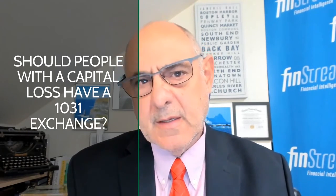As a follow-up, what about folks who might have an unrealized capital loss on investment property — would you recommend a 1031 exchange? Every situation is different, so consult with your planning professionals. But in this case, the purpose of a 1031 exchange is to postpone payment of capital gains taxes, so generally speaking, a 1031 exchange would not be an appropriate strategy for someone with a capital loss.